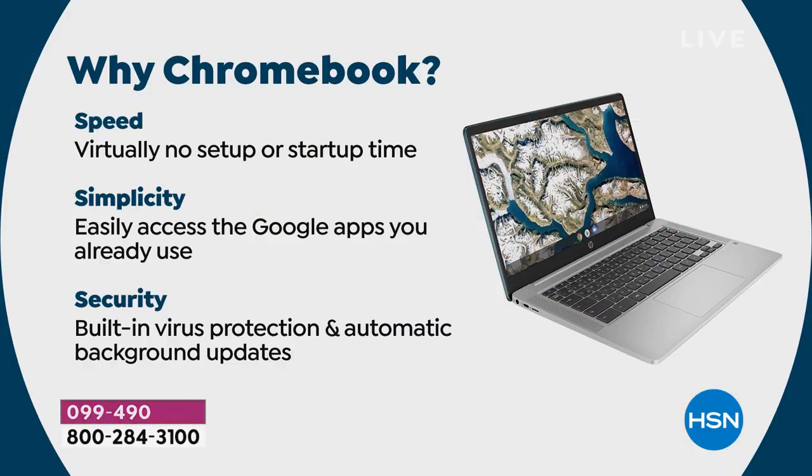If those are things that speak to you, this is a computer you should absolutely right now give us a call or go on HSN.com and get in to try. Speed: virtually no setup or startup time. That means you turn your computer on, and if you have a Gmail account already, you just log in. All your emails are there right away. All your photos are there right away. All your videos are there right away. All your meetings are there right away — whether it's for school or work.